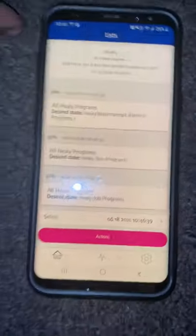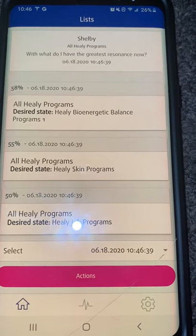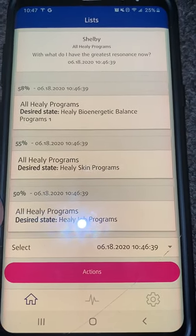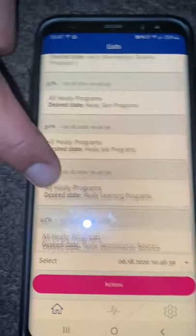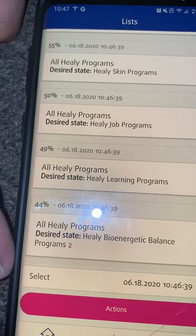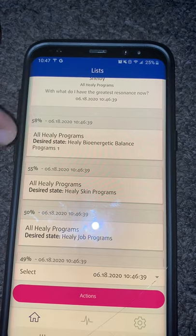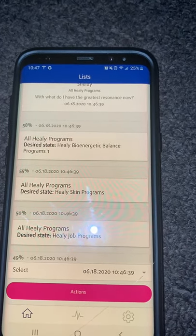Let me turn this around so it's not upside down on your video. Okay, so we got a 58% — that's the Hilly bio-energetic balance. The desired state programs coming up are: Hilly skin programs, Hilly job programs — Shelby has a job to do — Hilly learning programs, and Hilly bio-energetic balance programs one and two.